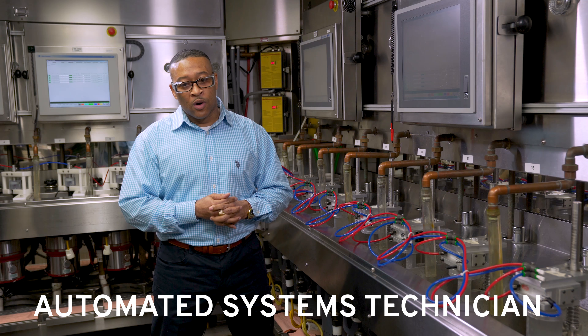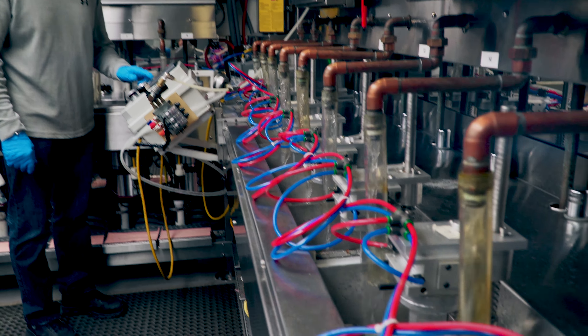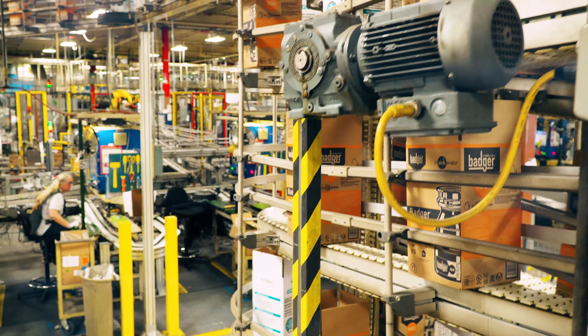AST stands for Automated Systems Technician. As an AST, we handle any issue that appears within an automated system. An AST is the backbone of keeping that product coming down the line. It's challenging at times, but that's part of it.